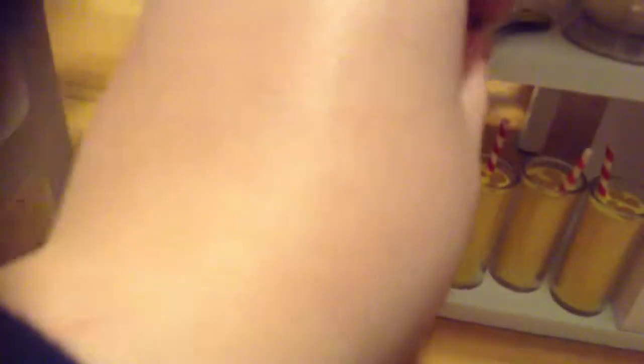Then we have a little spoon that you can pretend to mix with. And then we have a pitcher and a plastic water bottle. And then we have lemons.